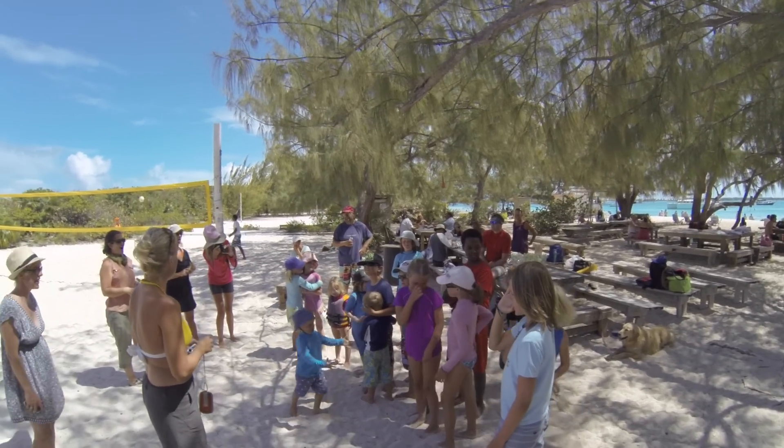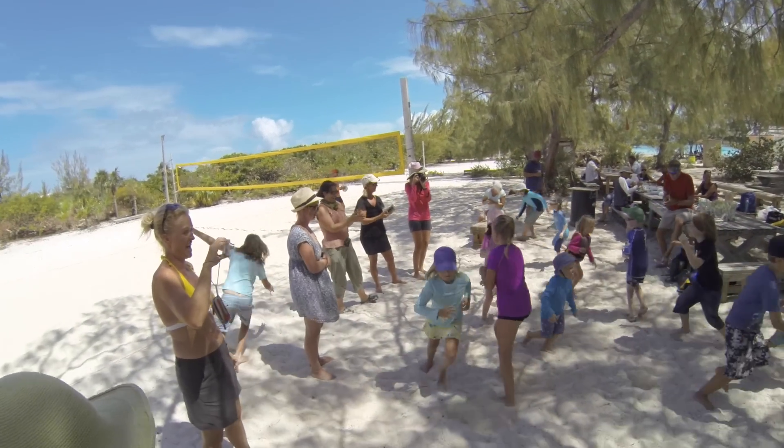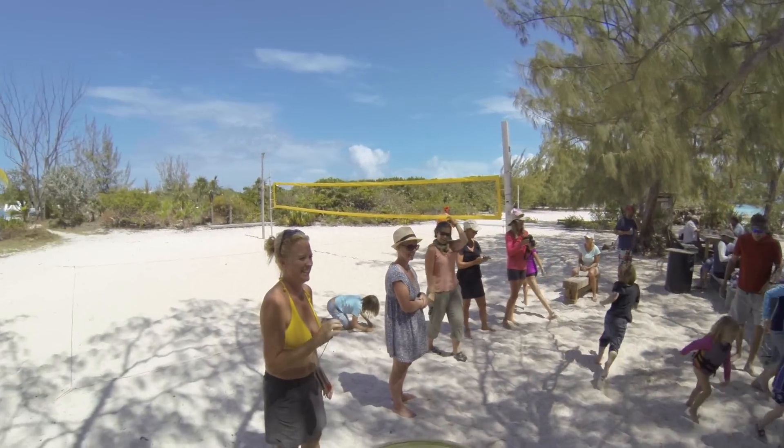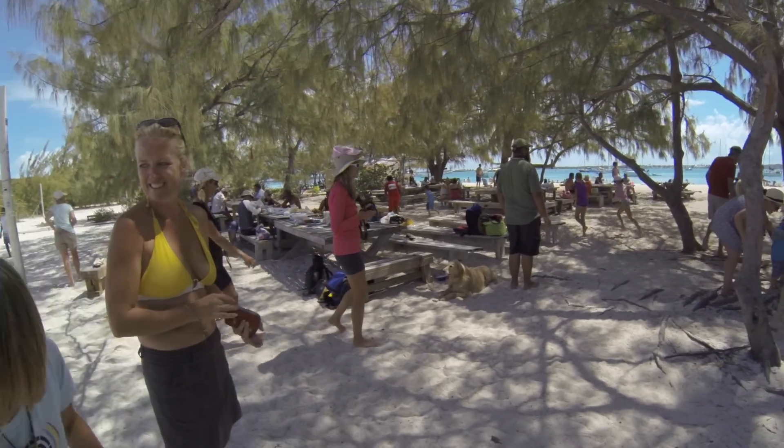Okay, remember, it's not a competition. Go Rory, go Rory! That's so cute!